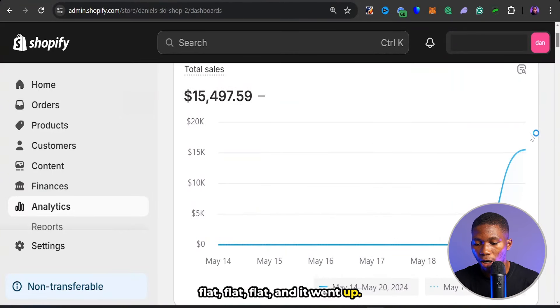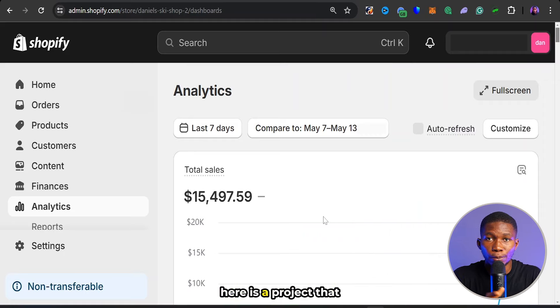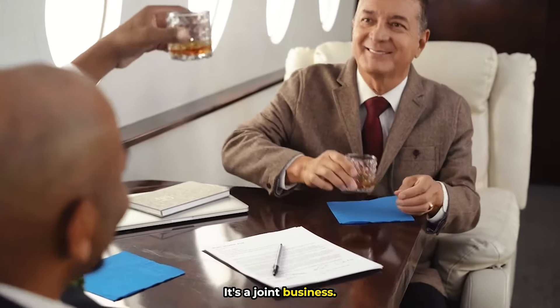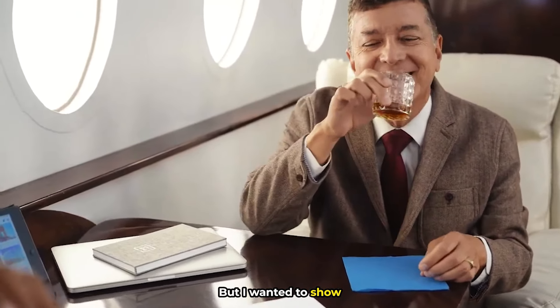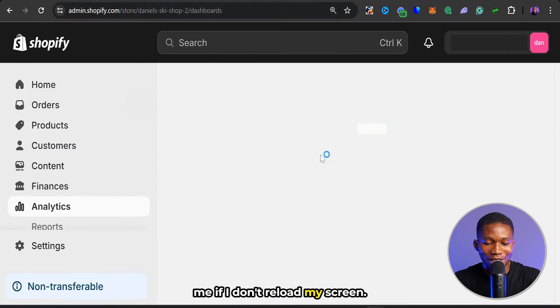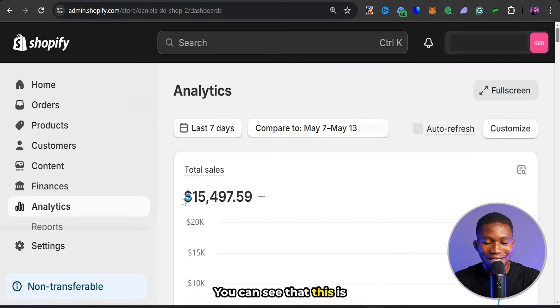I want to mention that this project is not one I'm running alone — it's a joint business, something big we're working on. But I wanted to show you this to demonstrate that Shopify SEO actually works. I've clicked reload right here so you can see this is real money. What you're about to watch is a full step-by-step Shopify SEO optimization course.